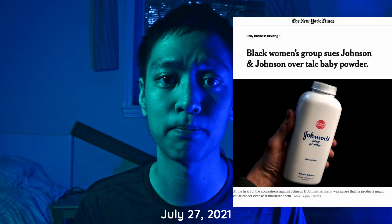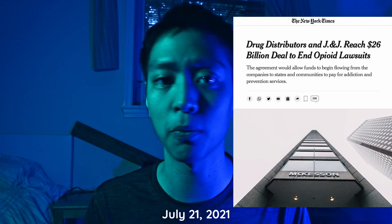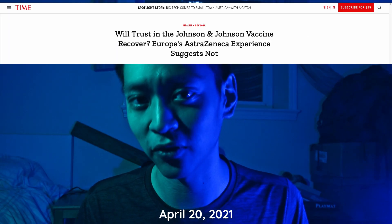In J&J's defense, they did issue a voluntary recall on the problematic sunscreens in question, but I very much doubt that they did it out of concern for our health and safety. Johnson & Johnson is not in a great spot right now, reputation-wise. They're currently juggling a whole slew of PR fiascos, including baby powder made from asbestos, their prominent role in the American opioid crisis, vagina lawsuits, and their corona vaccine flops.